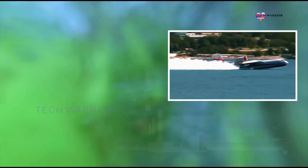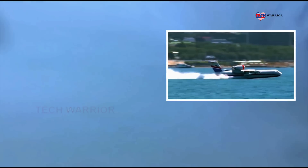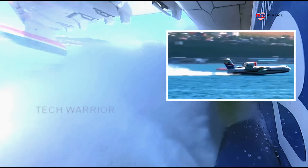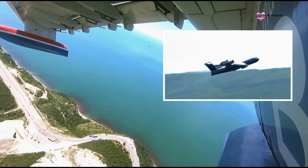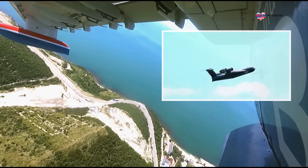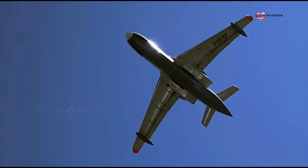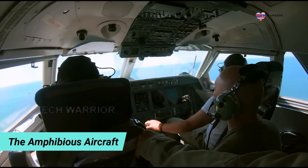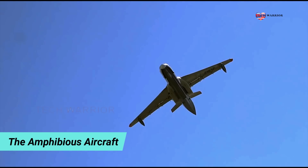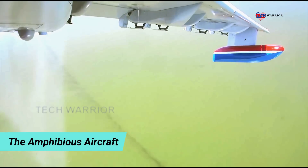So far, the Beriev B-200 aircraft are used mostly for fighting wildfires. They have been employed all over the world, but most often in southern Europe — Portugal, Italy, and Spain. The B-200ChS is a version used by the Russian Ministry of Emergency Situations, sometimes referred to as the B-200ES. The B-200PS is the search and rescue version; a total of four of these aircraft were ordered by the Russian Ministry of Defense.